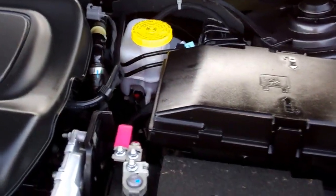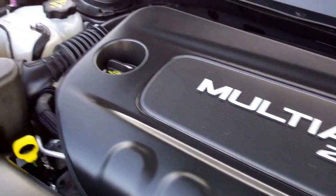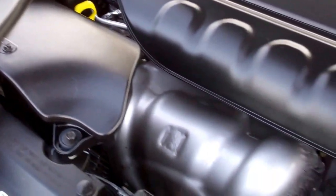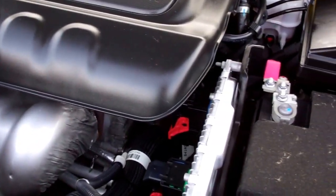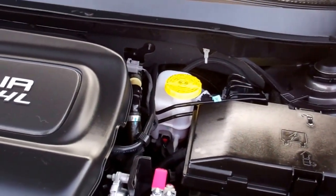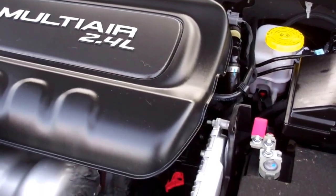Engine bay is very clean, as you'd expect on a vehicle with only 16,000 miles. This was a one-owner, local, owned trade-in — all the service work was done here. Just a very clean vehicle.